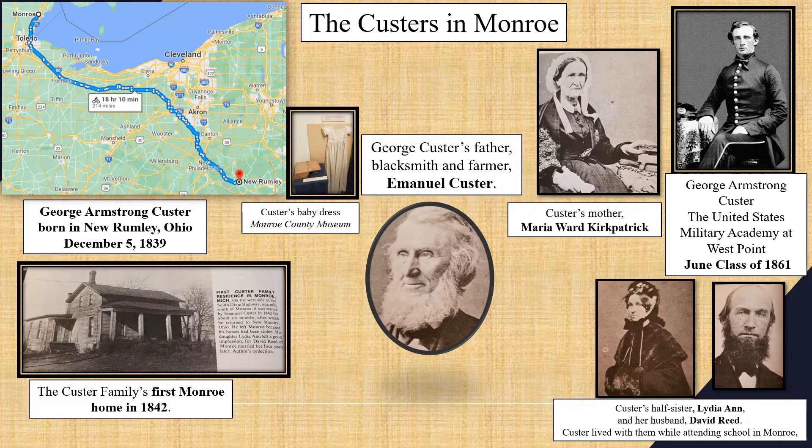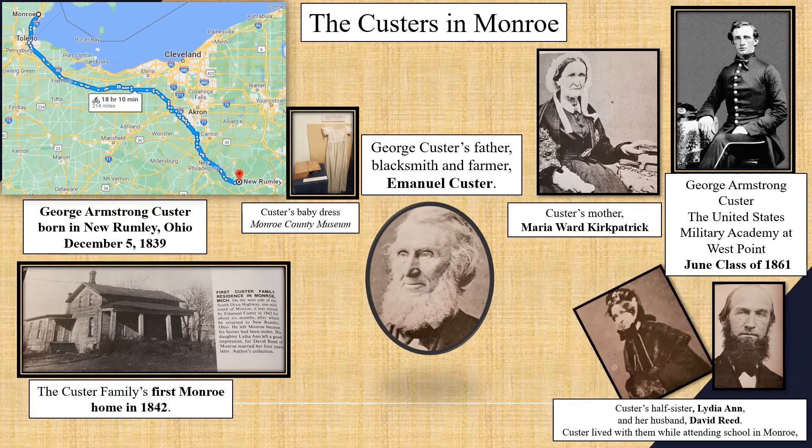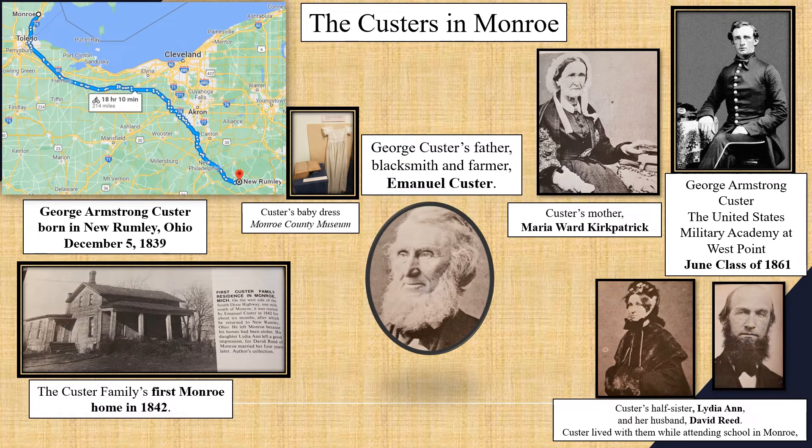However, Custer's older half-sister Lydia Ann met the Monroe man she would later marry. You could argue that Custer's half-sister's marriage changed history. Custer would live intermittently with Lydia Ann in Monroe from the ages of 10 to 16, sometimes attending school in Monroe in the winter and returning to Ohio to help his dad on his farm and blacksmith shop in the summer.